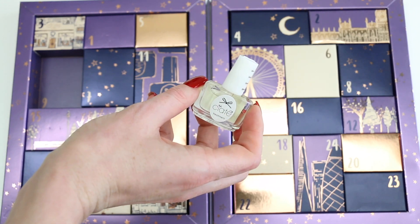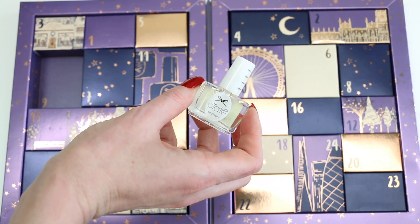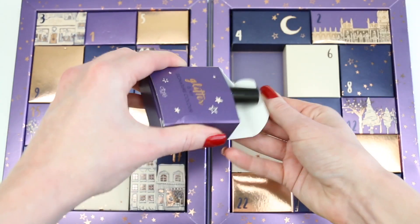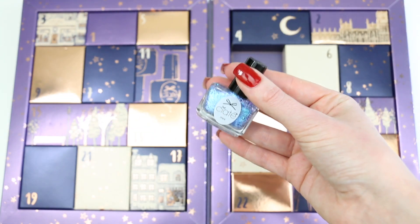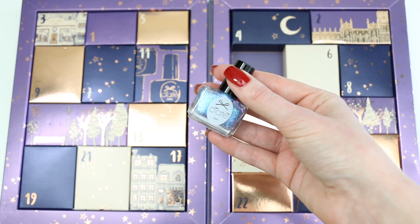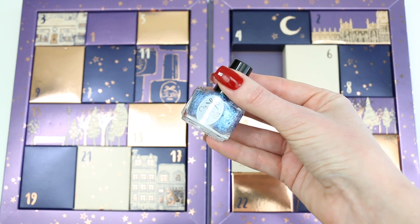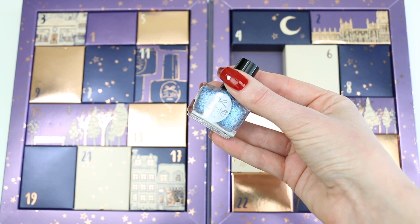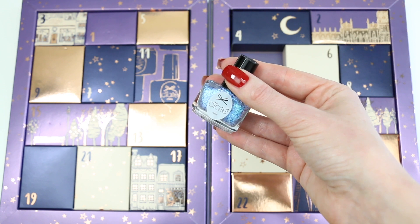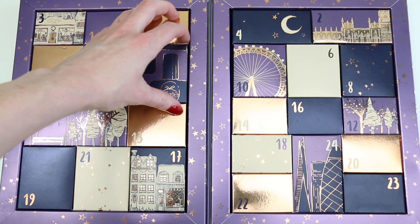Number nine is a nail treatment; the box says that it boosts growth and strengthens your nails. Number ten is very nice — it is a glitter polish but there are different sized glitters, and it's also a little bit of a duochrome because as you can see it goes from blue to purple. It reminds me of mermaids in the sea — very nice! The polish is called Risky Business.